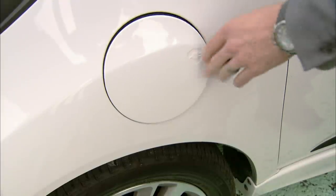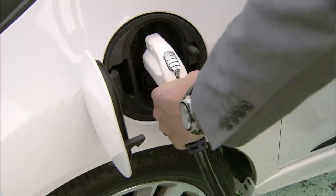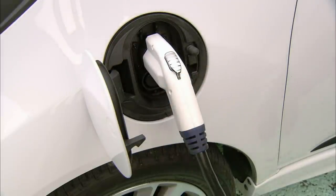The charging station provides electricity to the charger in the vehicle. It can take one to six hours before it's fully recharged. The blinking light stops — charging is underway.